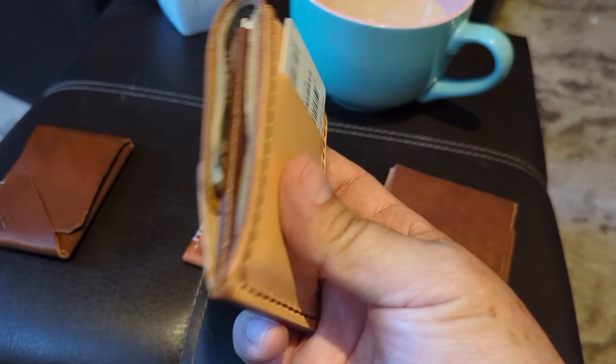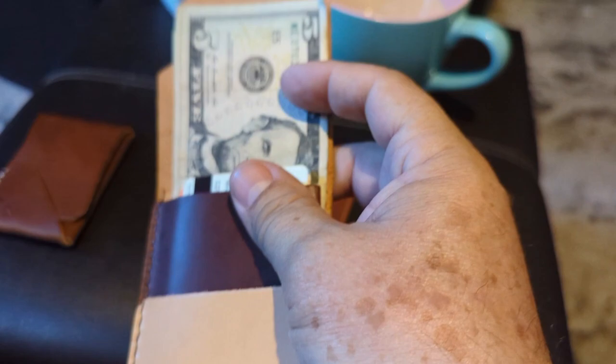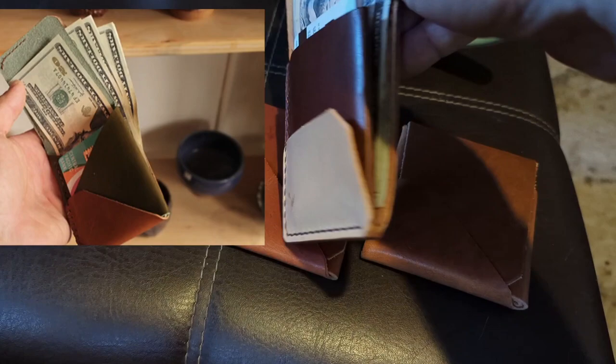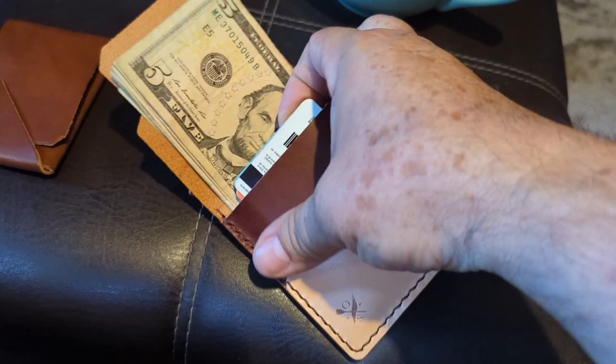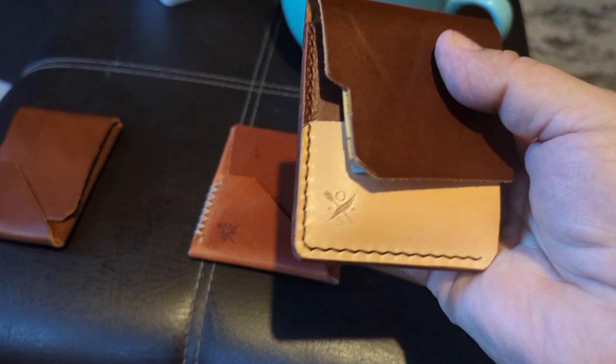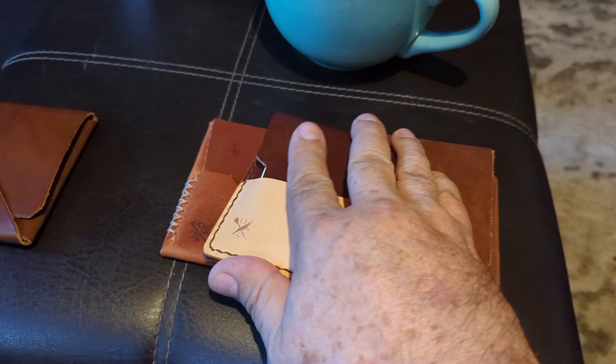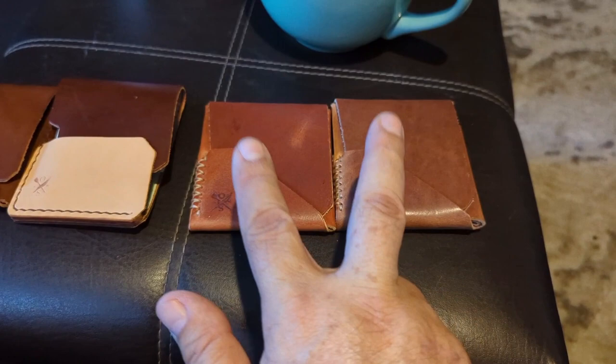It can hold a lot of cash and it's very easy to access — you open it up and get it just like a regular billfold. The other model has an additional flap of leather that goes all the way in, and you can see the bills, but it's got a main pouch too. This one costs $99, and again with my discount you get 15% off.